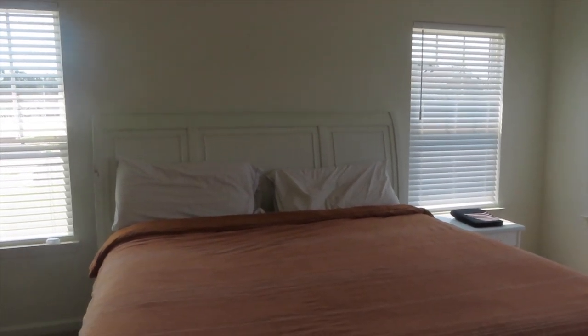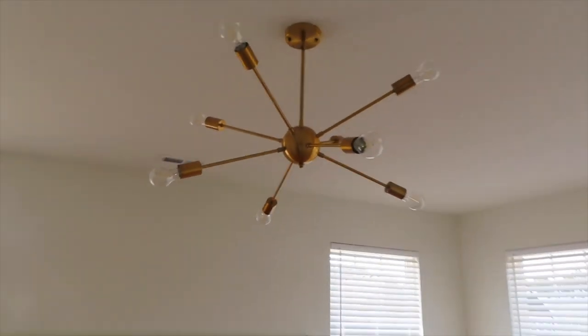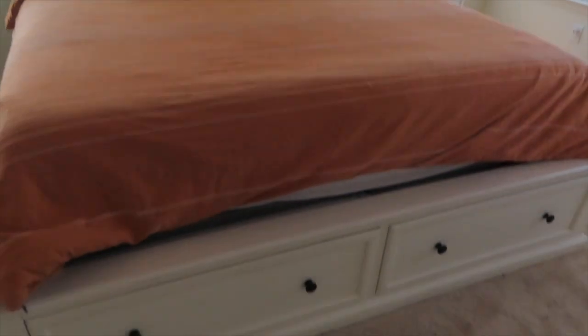This is what we want for our owner suite. Obviously this orange comforter clashes with our new light fixture — this beautiful brass gold light fixture. I want an all-white bedroom with gold, so that orange comforter just does not look good with our white and gold theme that we're trying to do.